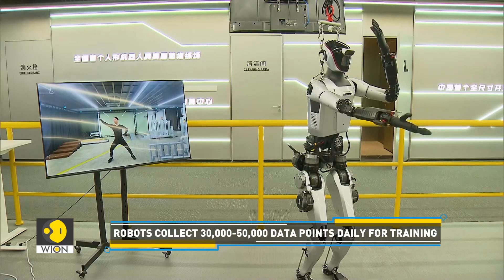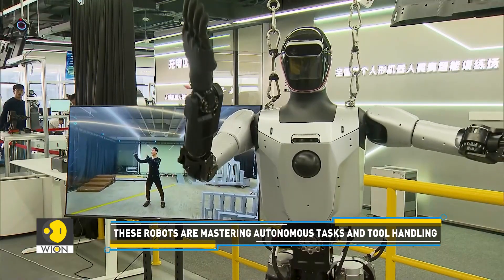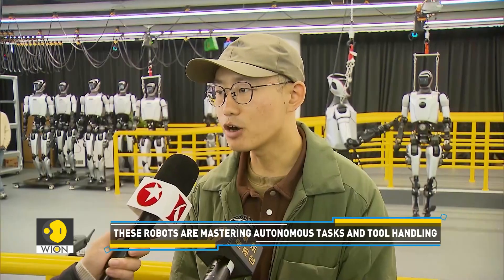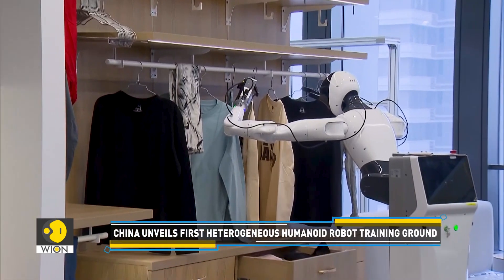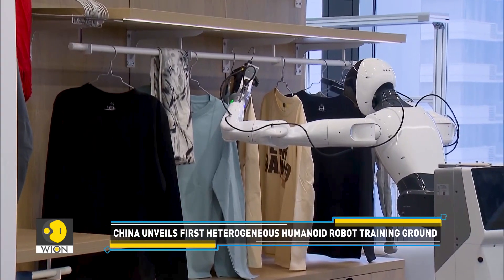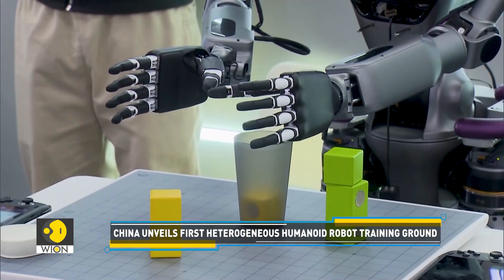Our platform currently supports humanoid robots from 0.2 meters to 1.8 meters. From delicate hand movements to learning how to interact with humans, these robots are gearing up to handle tasks with finesse.